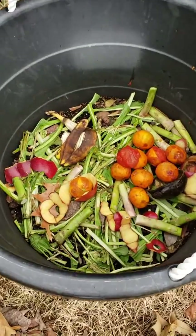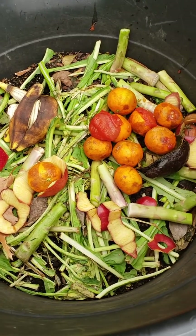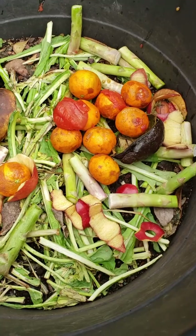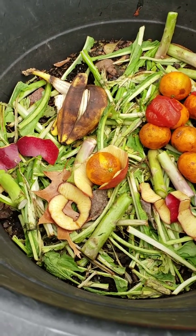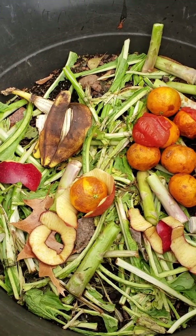What's up y'all? I'm currently outside checking out my compost. I actually just had to put a few things in here this morning. I have been working on my compost since probably about the end of September.